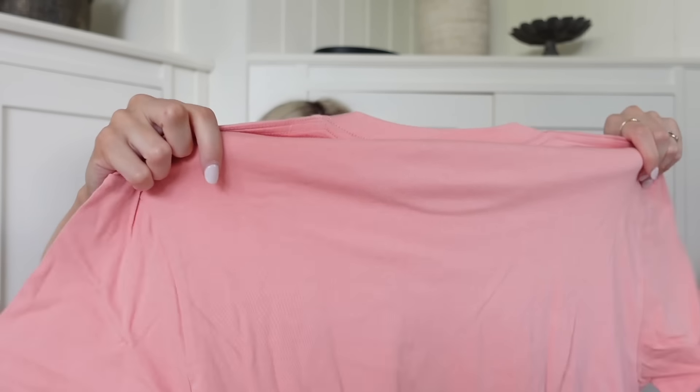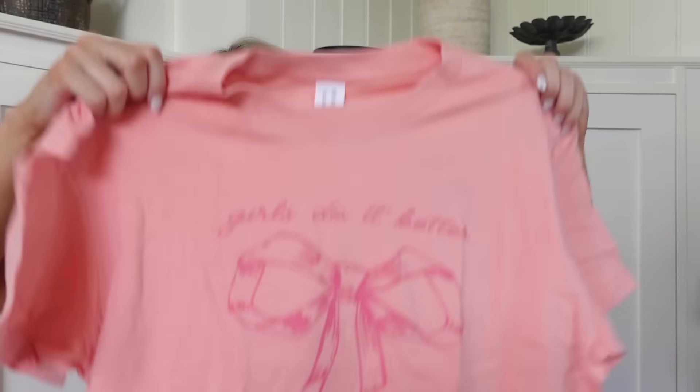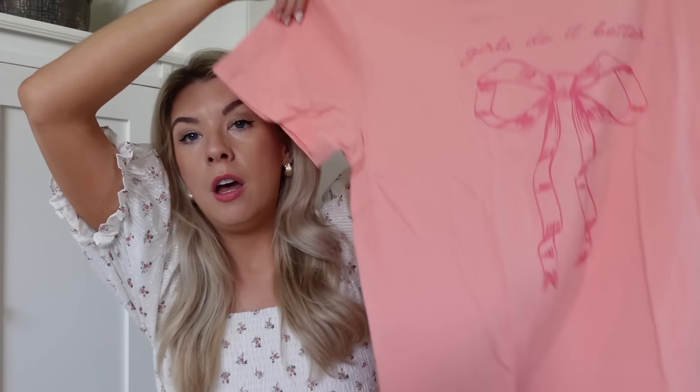I did actually get some clothes because I wanted to see what they were like. This is a little t-shirt that says 'Girls Do It Better' and it's of course got a bow on the front. I got a medium because I think sometimes sizing comes up a little bit on the smaller side, but actually it's definitely not a tiny medium - it seems like a true to size medium. I'm glad I went for this size and I really love the color - it's just a really pretty coral, bright pink, perfect for the summer.